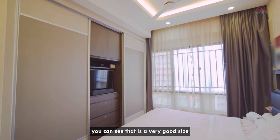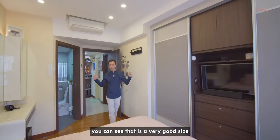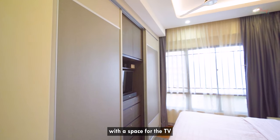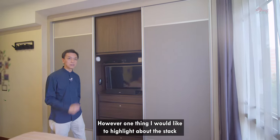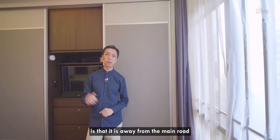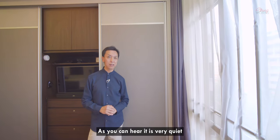As we enter the master bedroom, you can see that it is a very good size. Not only that, the wardrobe is also very well done with a place for the TV. However, one thing that I would like to highlight about the stack is that it is away from the main road. As you can hear, it is very quiet.